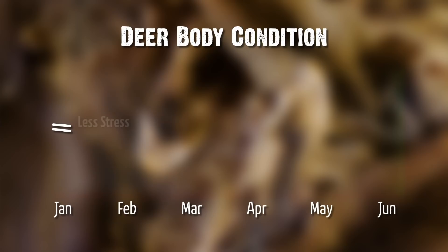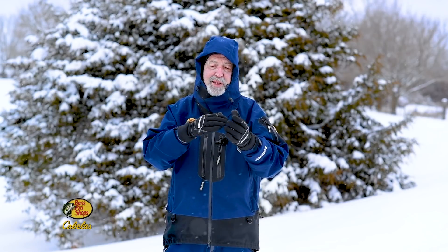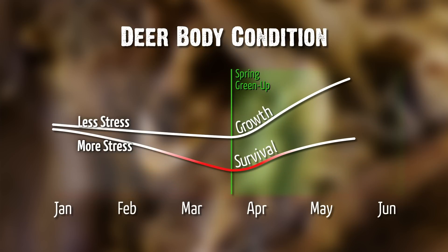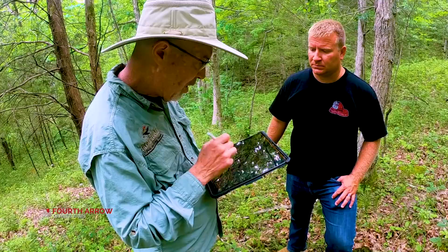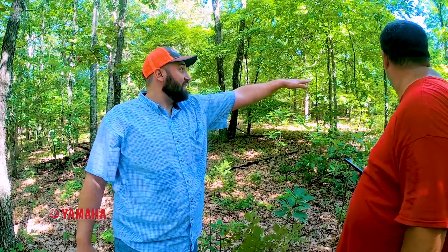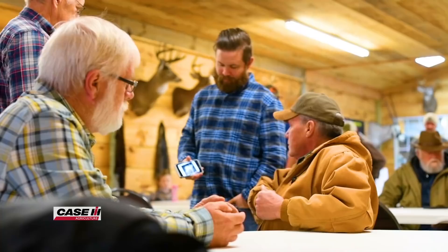The reason is simple. The lower the body condition of a buck or doe going into spring green-up, antler growing time, or milk production time, the more their body is in poor condition from winter stress — they're playing catch-up versus taking off. They have to use those resources to survive versus growing antlers or producing milk for fawns. This is one reason I'm a huge fan of site-specific management: improve the property where you hunt as much as you can, and even at a bigger scale, co-ops.